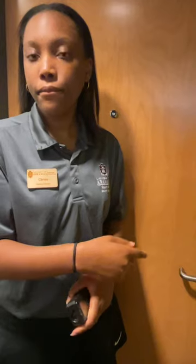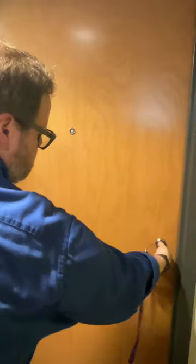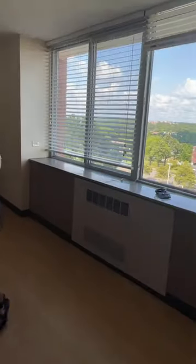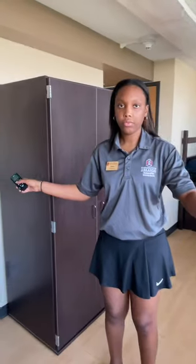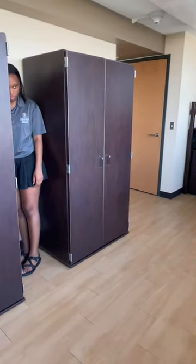The measurement from the armoire wall to the window wall where the vent is: 101, almost 102 inches. We're now all caught up on questions.